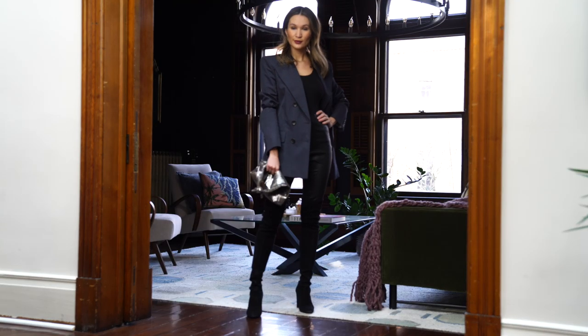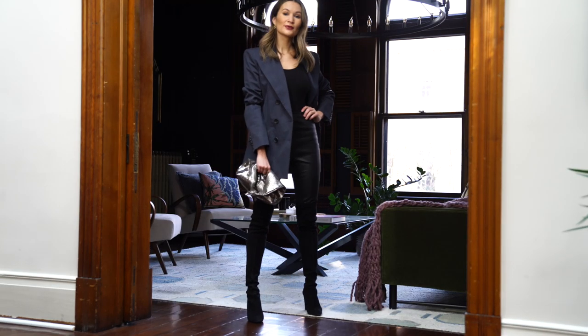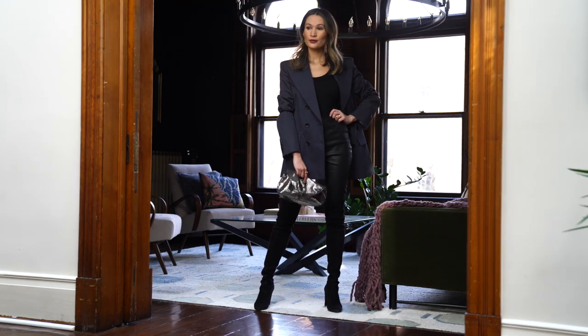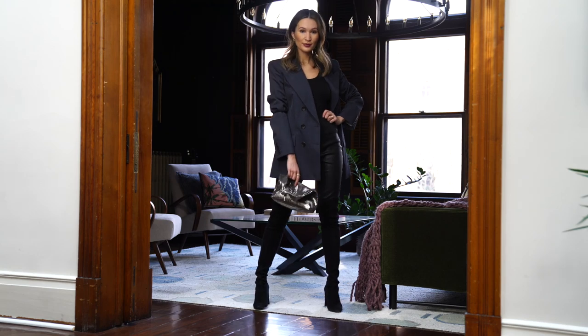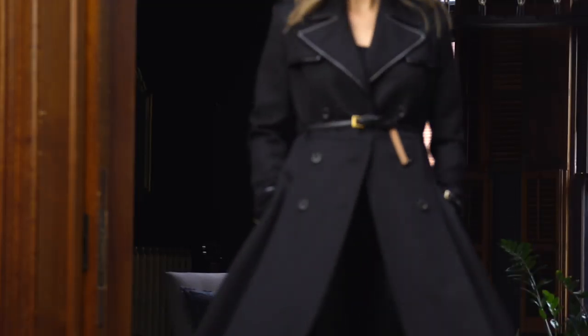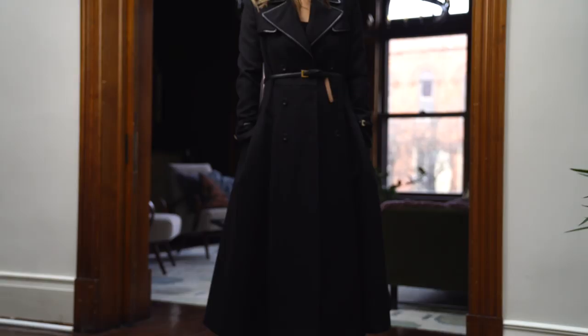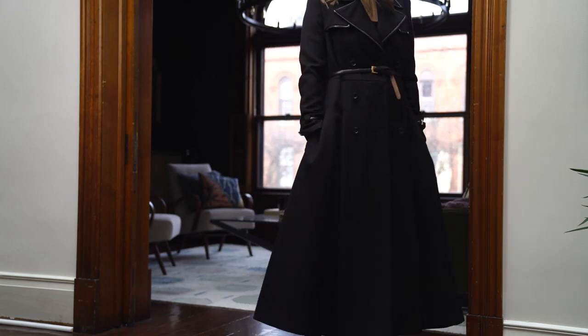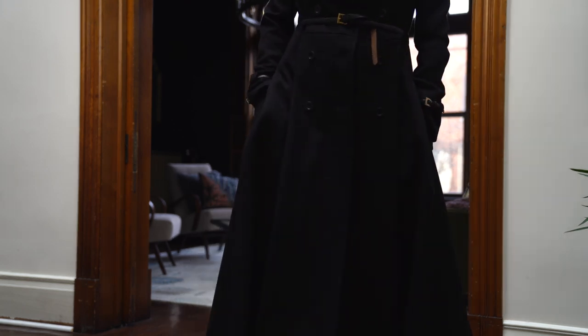This look is a little bit more fun and edgy. I would wear this to a party, and it features leather trousers, which are a must in my wardrobe. I decided to mix black textures again — so we have black suede boots, leather leggings, and a black bodysuit. You can do an oversized blazer over the top, or if you want something a bit more dramatic, a long tailored black coat works really well too.